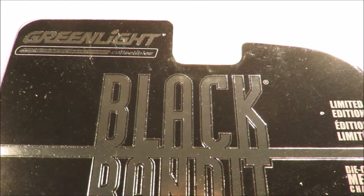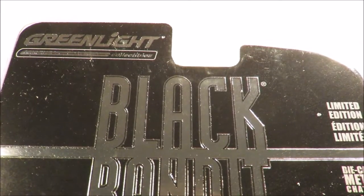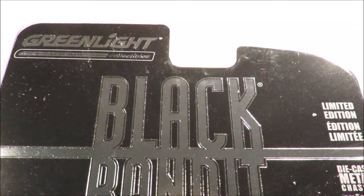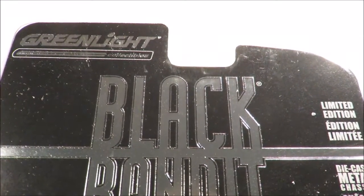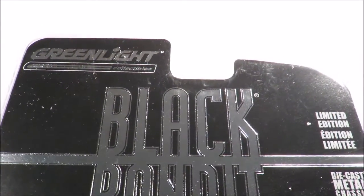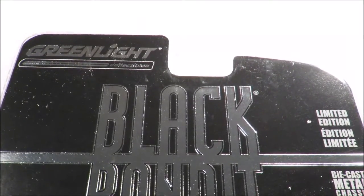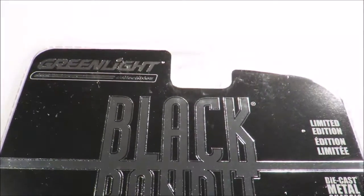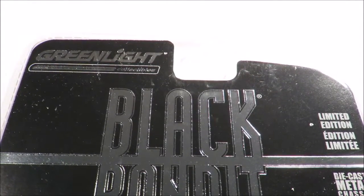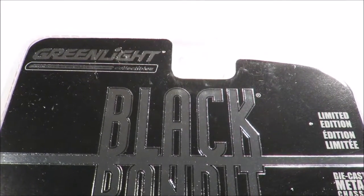Hey YouTube, Fireflash here coming at you with a Greenlight haul video. I got another large parcel filled with some random Christmas treats for myself from the United States. I went shopping with a few retailers around the Thanksgiving, Black Friday, Cyber Monday sales and bought myself a few treats that I was after — or didn't know I was after until I saw them on eBay.